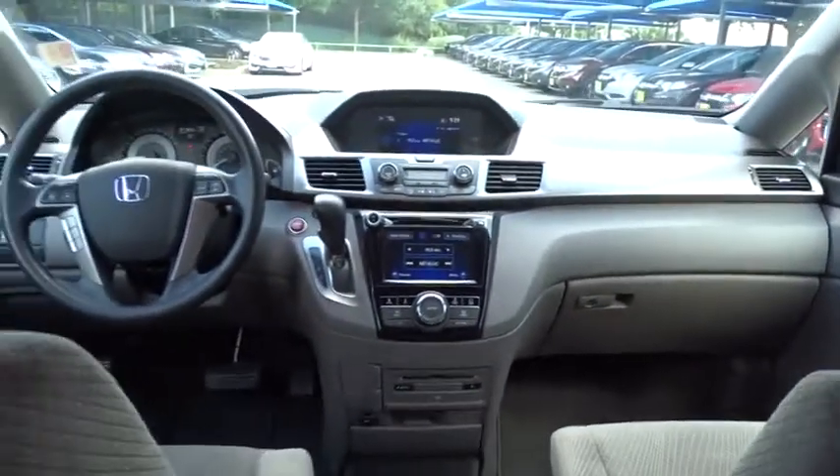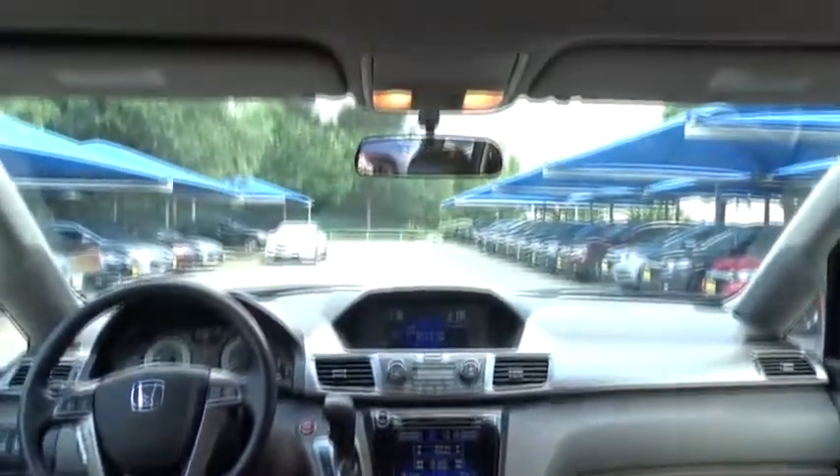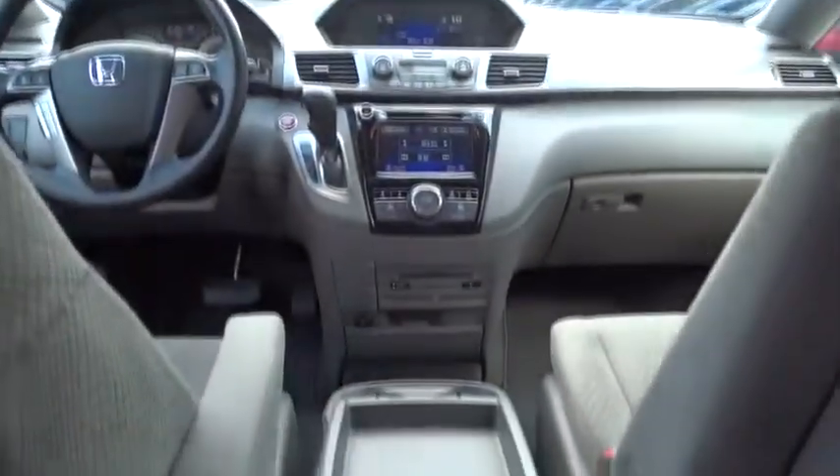Cruise control, hard disk drive media storage, aluminum wheels, keyless start, floor mats, four-wheel disc brakes, front wheel drive, rear defrost, universal garage door opener.